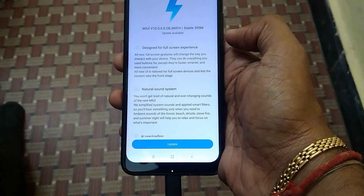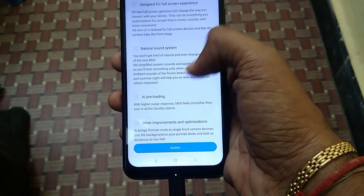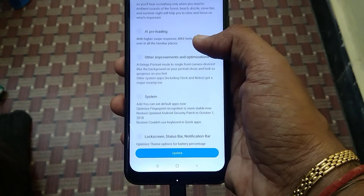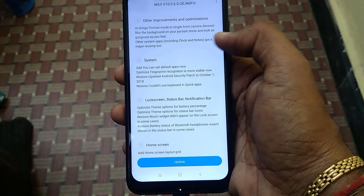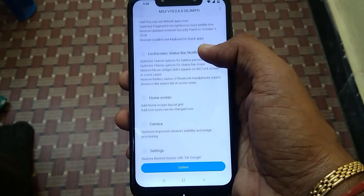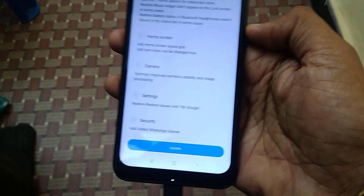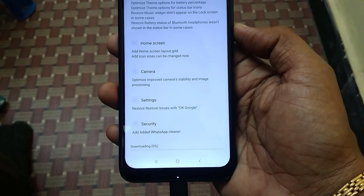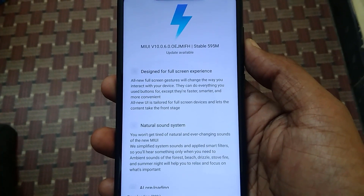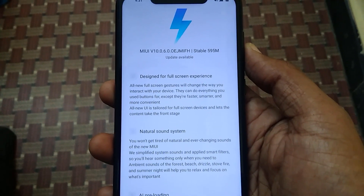As you can see, this update is designed for full screen experience, natural sound, AI preloading, and other improvements. There are system updates, lock screen, status bar, notification, home screen, camera, settings, and security updates. Click on update to download. It's a stable update and it's 595 MB.